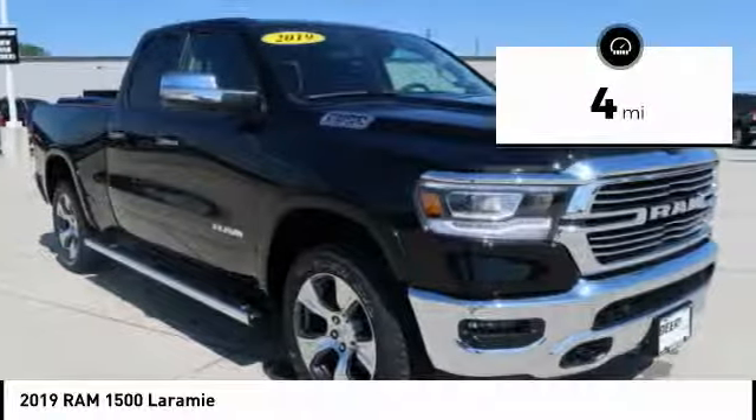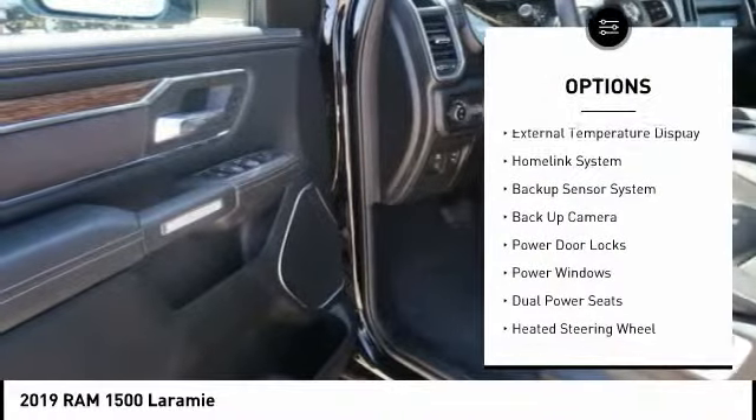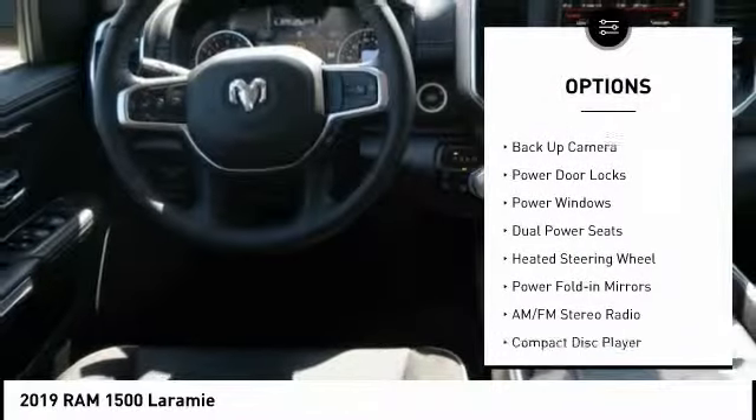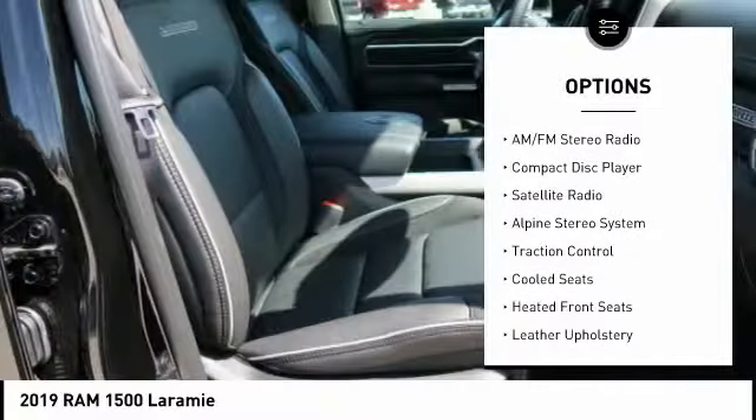This vehicle has less than 100 miles. Here are some of this vehicle's great options: keyless entry, remote engine start, backup sensor, traction control, backup camera, AM FM stereo radio.